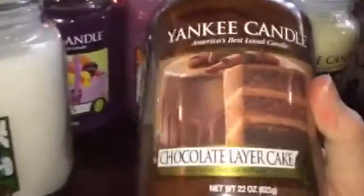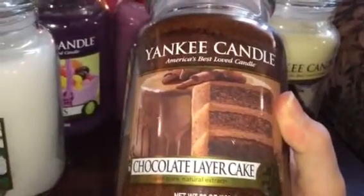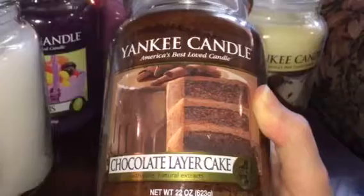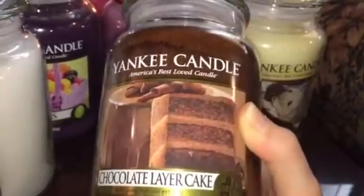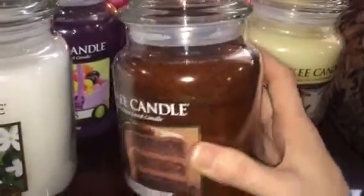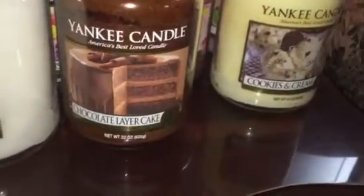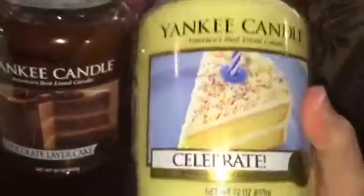Another one I've heard a lot of good things about is chocolate layer cake — I picked that up as well. It smells really good, like a Tootsie Roll to me on cold sniff. It smells strong like that.